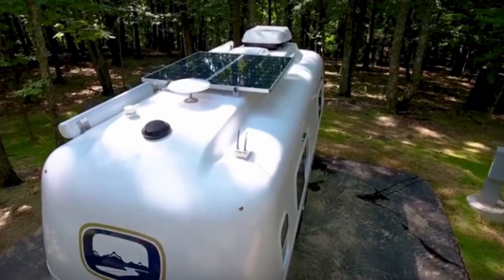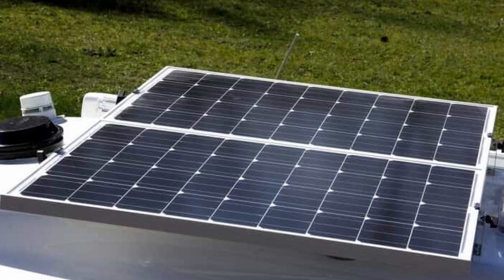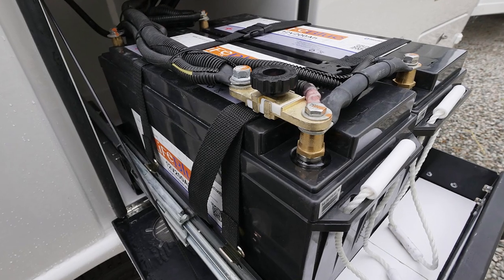New for 2021, Oliver Trailers has added the option of a lithium pro package on their Legacy 2 Elite models. The package comes with 400 amp-hour lithium batteries with Bluetooth connectivity, a 340-watt solar charge controller, a 3,000-watt inverter, and a Micro Air soft start capacitor for the AC.